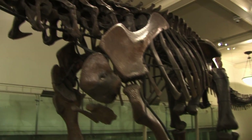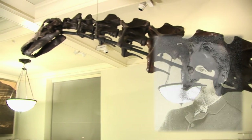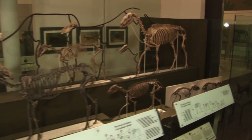This drive towards larger size is known as Cope's Rule. His collection is here at the American Museum, and he had observed that dinosaurs and also horses start out small in evolutionary lineages and they get larger and larger.